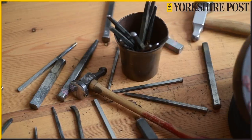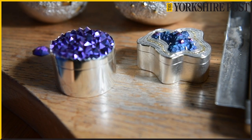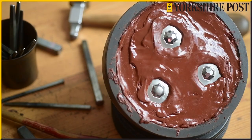I've shown at Goldsmiths Fair in London and I have an online shop as well. There's also the Goldsmiths Craft and Design Council Awards, which is an annual competition run by the Worshipful Company of Goldsmiths.